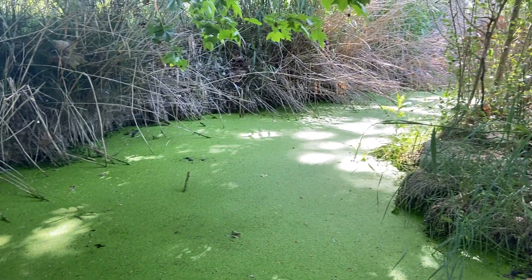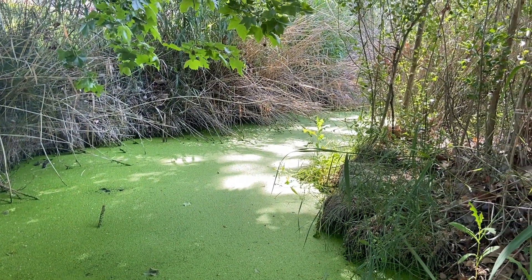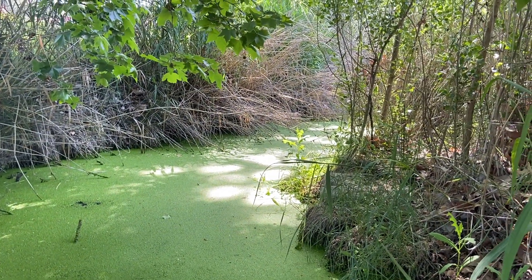Let's continue our adventure. See what kind of birds and wildlife species we can identify this morning.